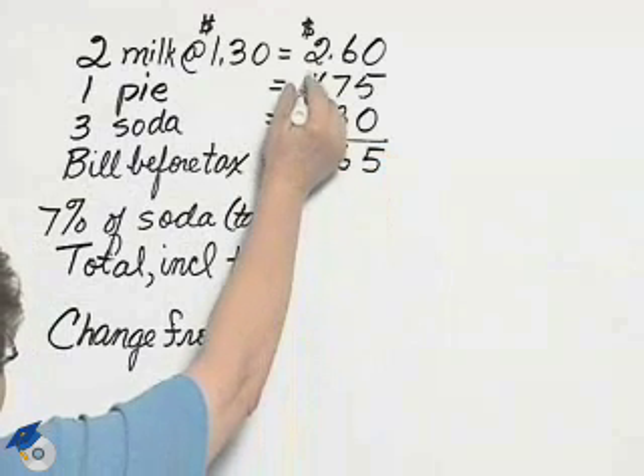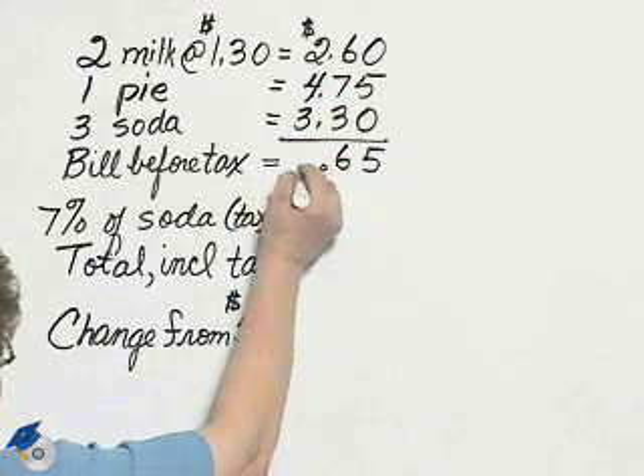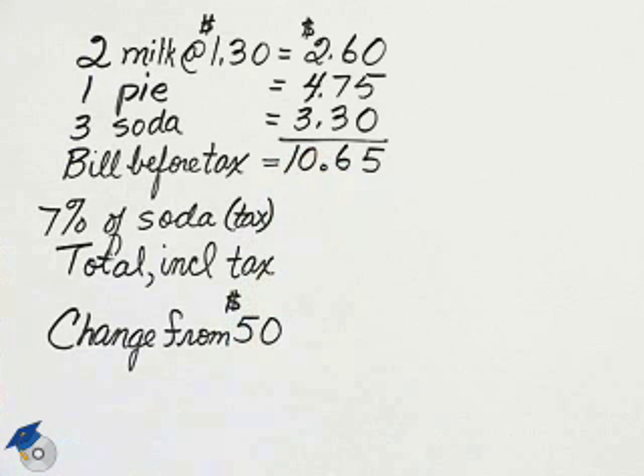Adding, seven and two is nine, but remember we had a carry: $10.65.